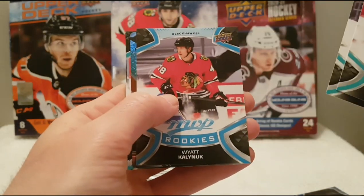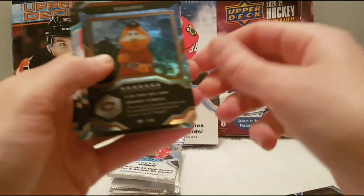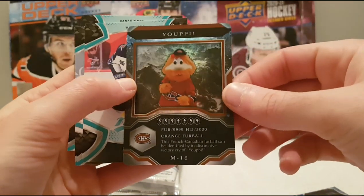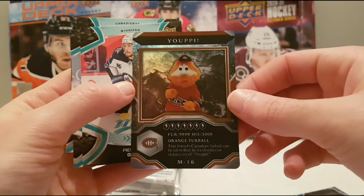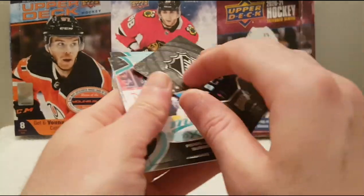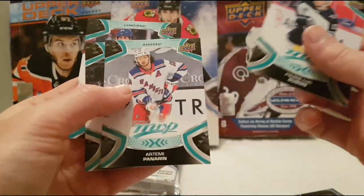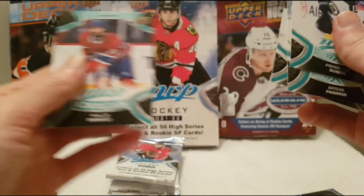Blake Wheeler, PK, and a Wyatt Kalynuk MVP rookie. And nice — Youppi of the Montreal Canadiens mascot, pretty pretty nice. Let's go. Pierre-Luc Dubois, Artemi Panarin, Cam Atkinson, and Philipp Grubauer.